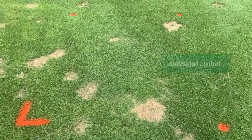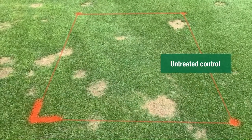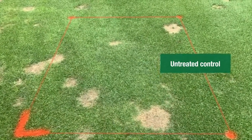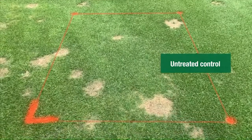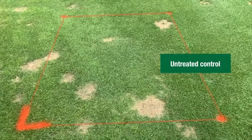Let's take a look at the results. Here we're looking at an untreated plot in the first replication, and out of the four untreated plots in this trial this was the least severely affected, but you can see several summer patch infection centers in there that are melted right down to the ground.